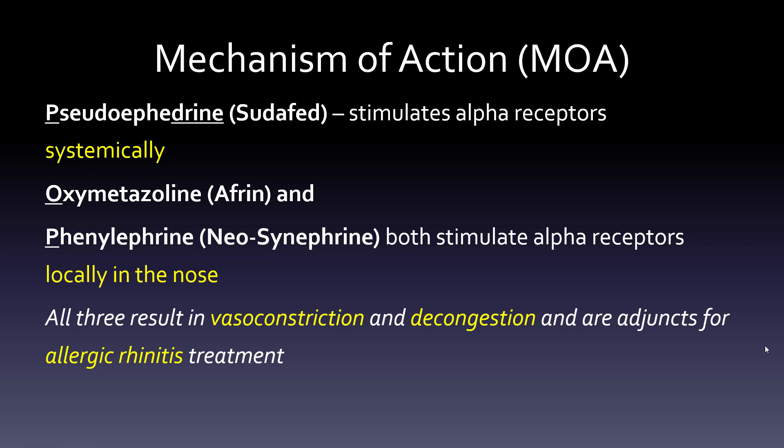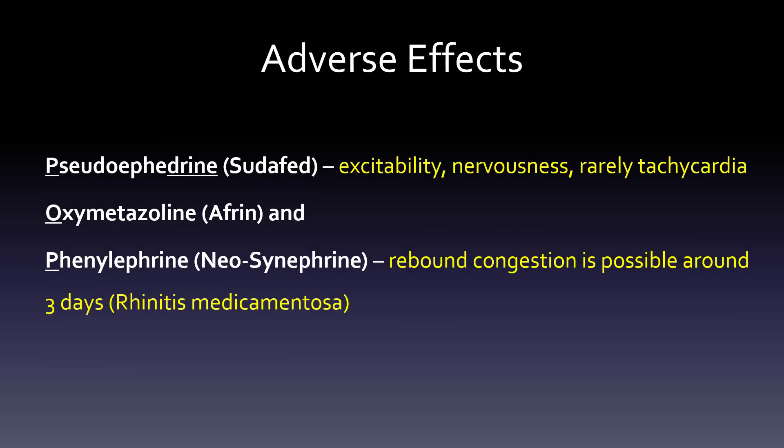The big take-home point is that vasoconstriction causes a slight increase in blood pressure, which is something you don't want in a cardiac patient. When it comes to side effects, with pseudoephedrine it's more excitability and nervousness - just a kind of jitteriness.